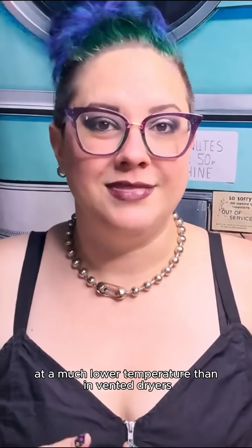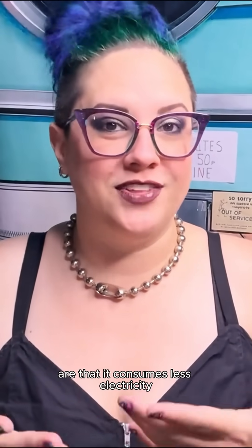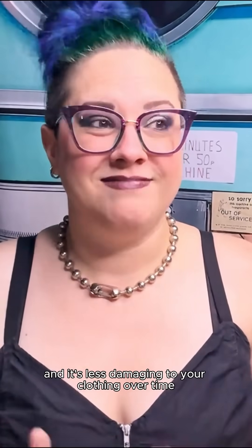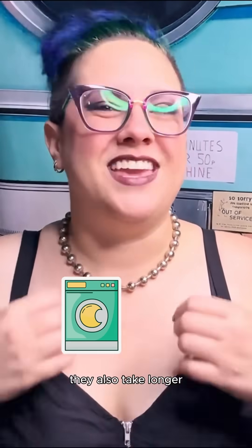The methods by which ventless dryers remove moisture from your clothing is also done at a much lower temperature than in vented dryers. The advantages of drying at a lower temperature are that it consumes less electricity and it's less damaging to your clothing over time. The disadvantage is that lower temperatures take a longer time to remove moisture than higher temperatures, so in addition to ventless dryers being smaller, they also take longer to dry than vented dryers.